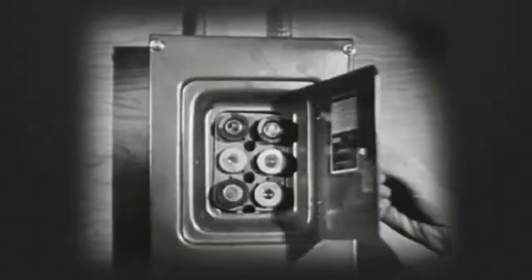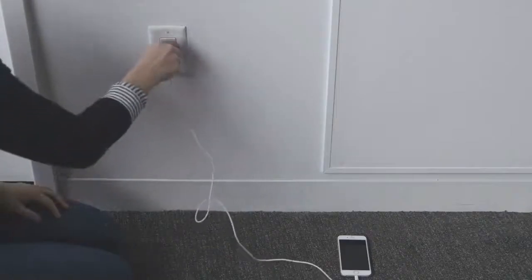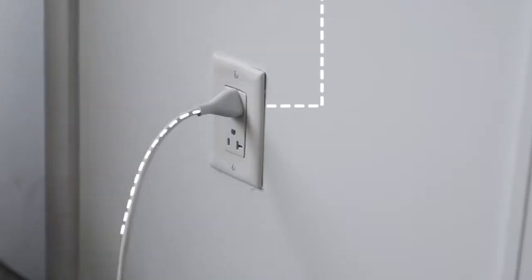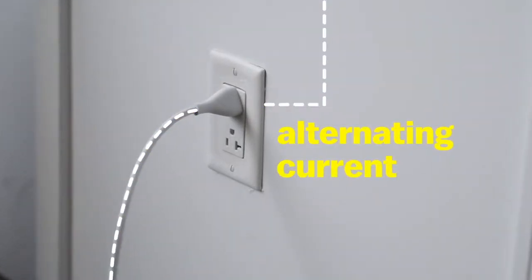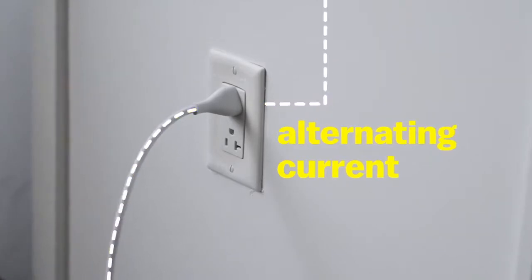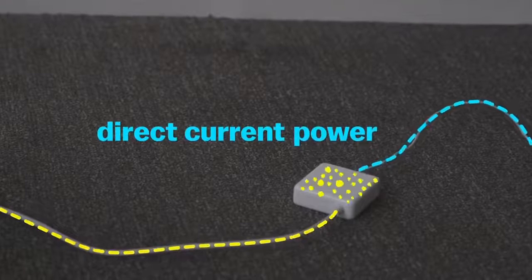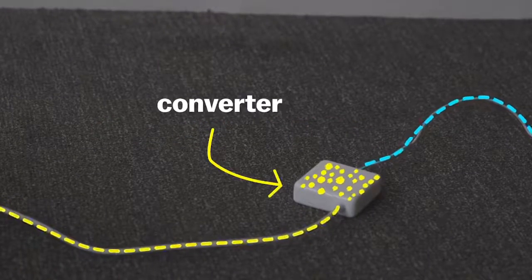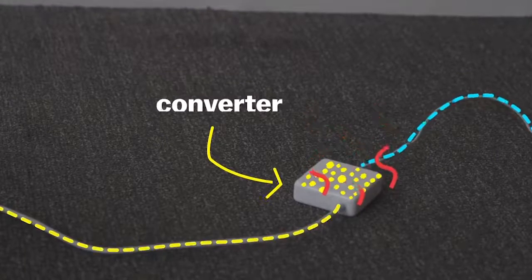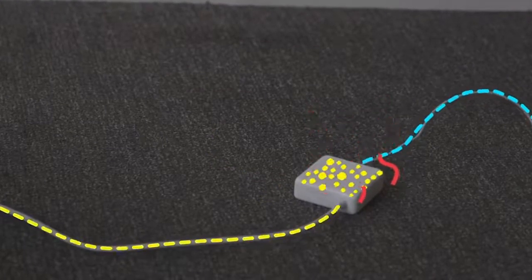The first thing you have to understand is that the kind of power that comes out of your wall is actually different than the kind of power that your electronics want. It comes out in the form of alternating current electricity — that means the electrons are pulsing back and forth. Your electronics want what's called direct current power, where the electrons are flowing straight like a river. So they have to convert it, and when they do, that conversion energy is wasted. What you're feeling is energy lost in the form of heat.